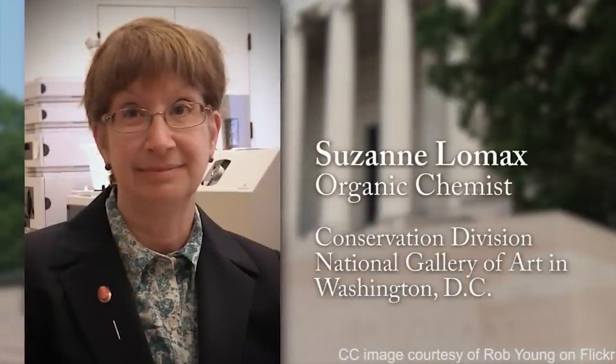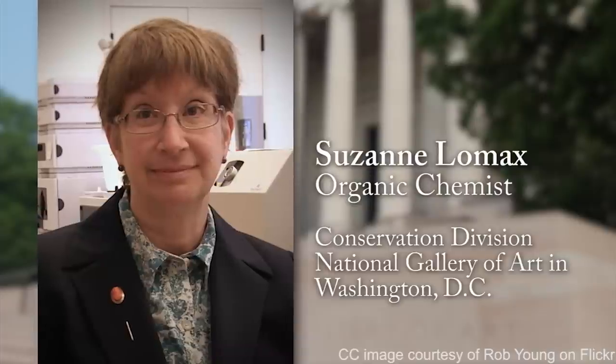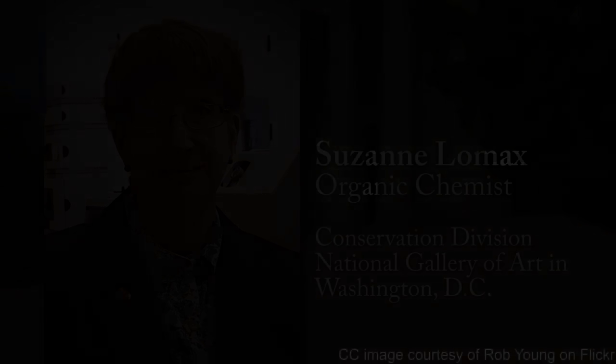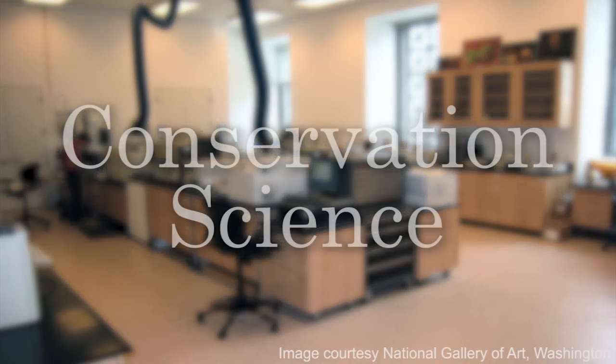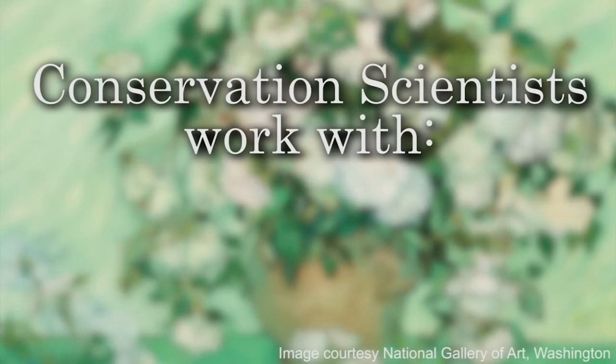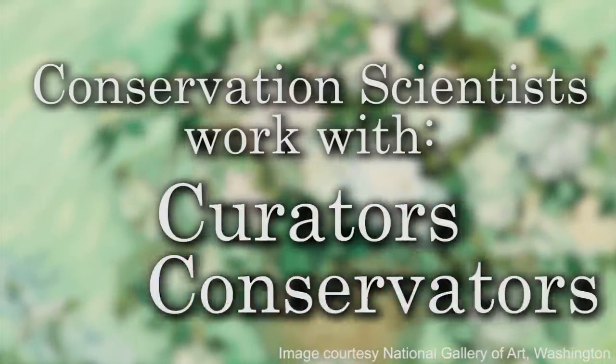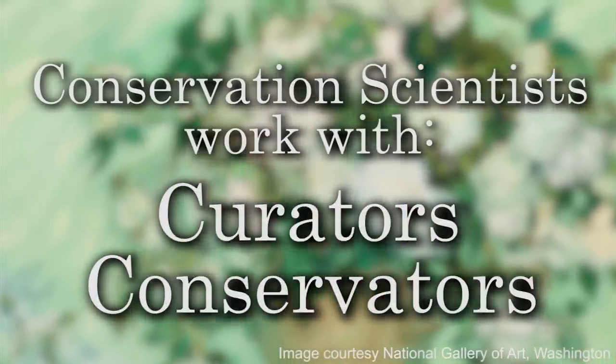I'm Suzanne Lomax, and I'm the Organic Chemist in the Conservation Division of the National Gallery of Art in Washington, D.C. The field that I work in is called conservation science. And in the art world, conservation scientists are scientists who work with curators and conservators to answer questions about the works of art.